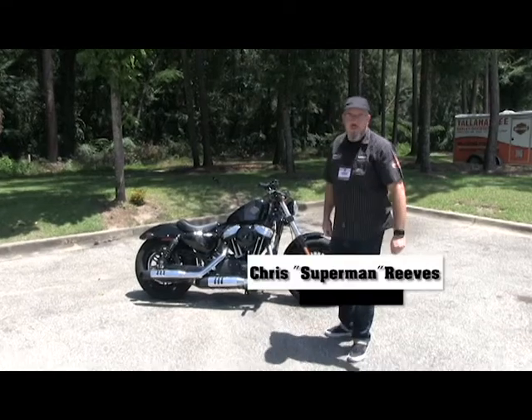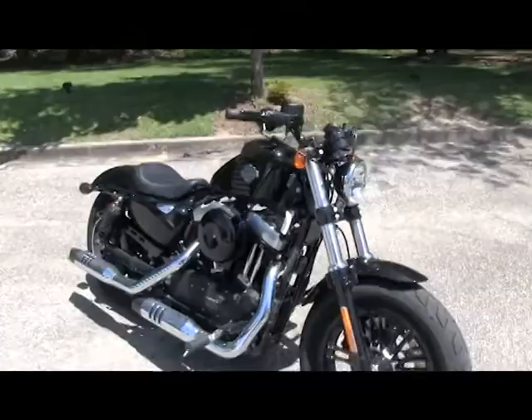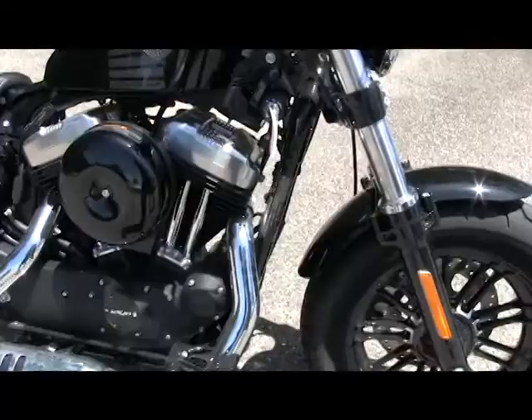Superman here with Tallahassee Harley-Davidson for another YouTube installment of this awesome 2017 Sportster 48. With this blacked out styling, 1200cc engine with all new heat shields, adjustable shocks in the rear with that classic and iconic Harley-Davidson peanut style gas tank.